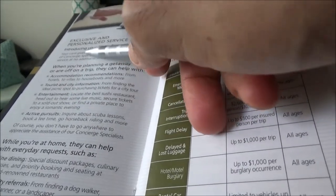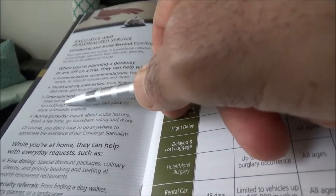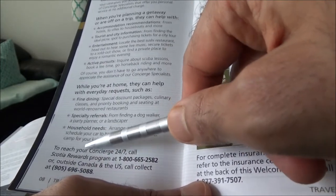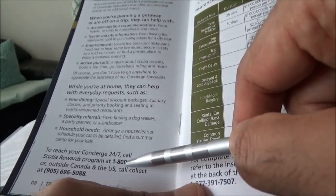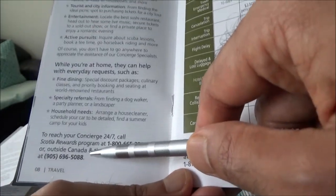There is concierge service, which is provided by a third-party concierge. They tell you what the concierge can do and provide the phone number to reach concierge services.